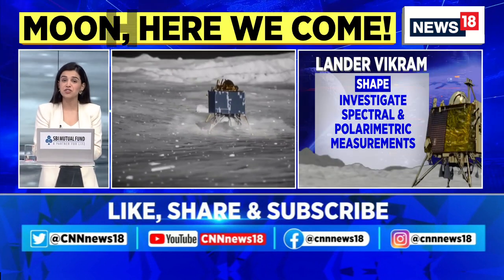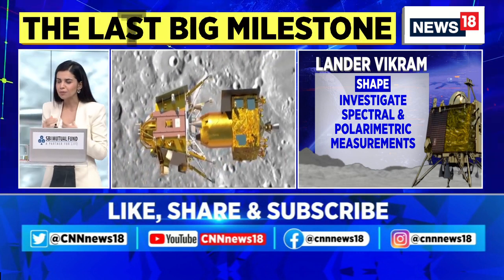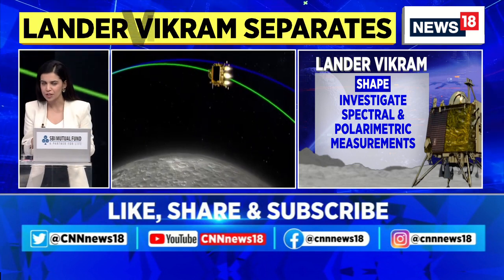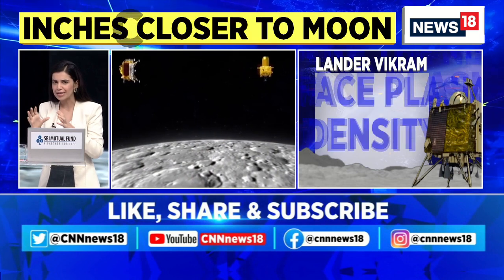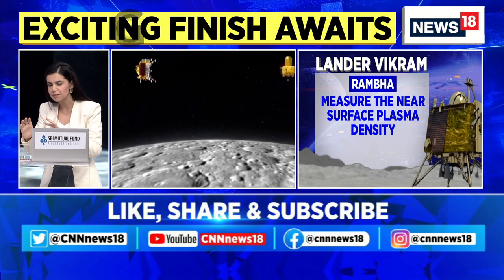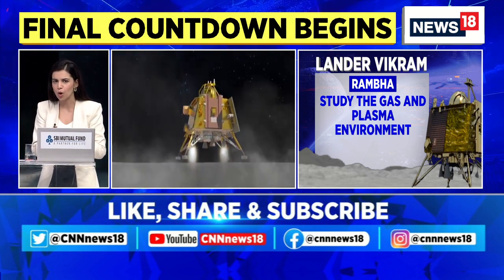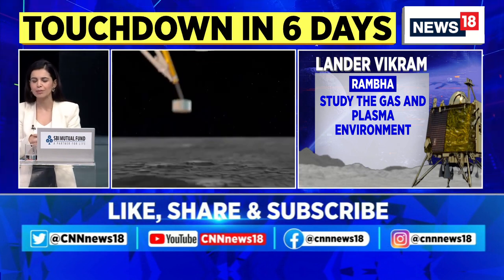Let's go back to my colleague Shrishti, who's also bringing us updates and information about the movement of Chandrayaan-3. Shrishti, can you tell our audiences why it is so important that the Vikram Lander land on the surface of the Moon? Tell us what experiments the Vikram Lander is hoping to carry out. We know there are three scientific payloads on board — what are the different sets of experiments ISRO is hoping it will be able to conduct?